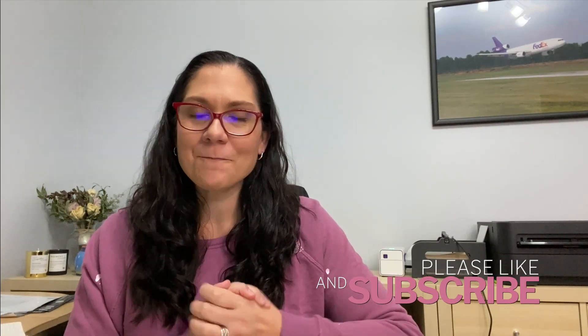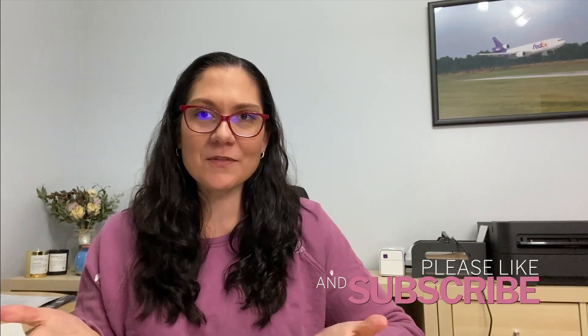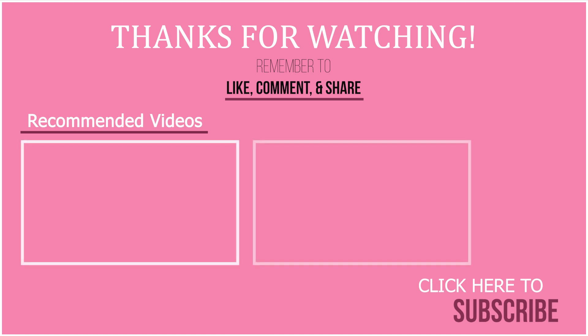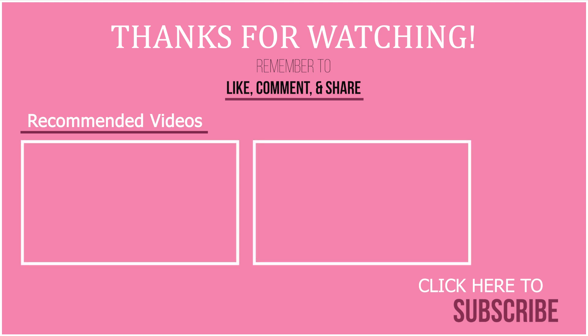Let me know what you guys think — have you purchased this box from Jomar? Have you had a similar experience or was yours different? Definitely let me know in the comments. Drop me a like if you found this helpful if you were thinking about buying one of these for yourself. Don't forget to subscribe to my channel — I'm posting content a couple times a week and I would love to see you again in a future video. Thank you so much for watching, and I will catch you in the next one. Bye!